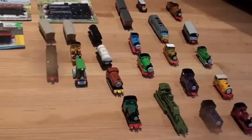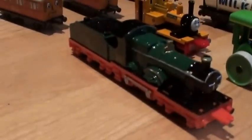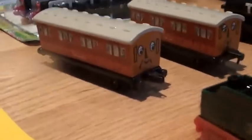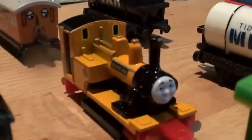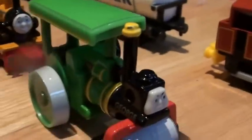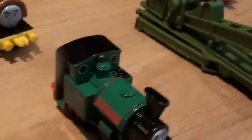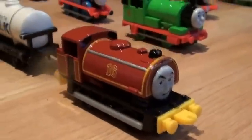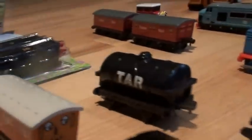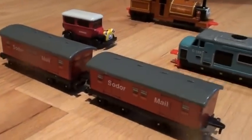Here are some of the loose ones that I purchased: the City of Truro, Clarabelle, Annie, Duncan, George, Peter Sam, number 16, the Milk Tanker, the Tar Tanker, and the Sodor Mail Coaches.